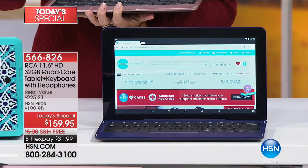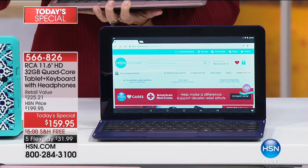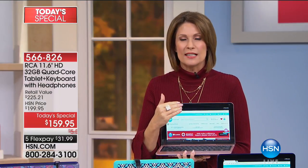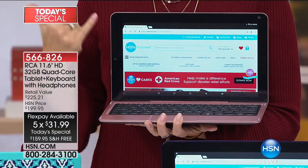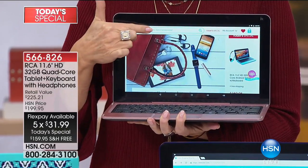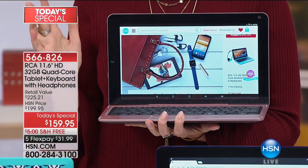Behold the screen — the biggest screen we have ever offered you. RCA has done it again. From the company that has been bringing us cutting-edge electronics for most of our lives comes the biggest screen we've ever been able to offer: 11.6 inches. Look at the quality of those pictures, and yes — 32 gigabytes of memory, quad core processor — it's all in here.